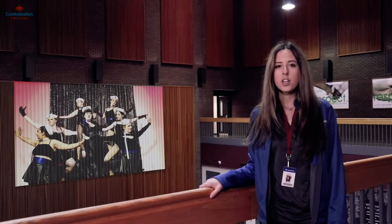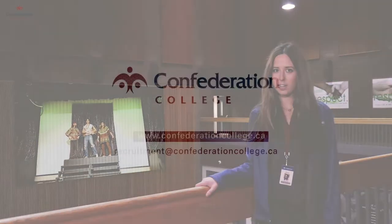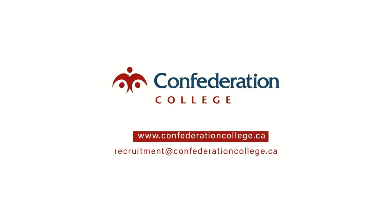All of these areas make up the heart of the Student Commons. Just around the corner, we have our cafeteria, which you can learn about in our Ryan Hall cafeteria video. Thank you.